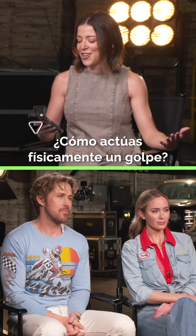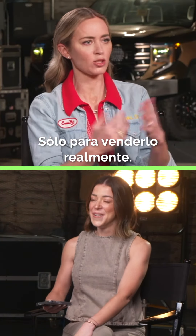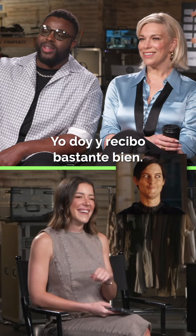How do you physically act a punch? Emily just throws real punches — she doesn't really hold back. I believe in full contact just to really sell it. She's like, it's gonna look fake either way, just hit him. Do you give and receive punches? I give and receive pretty well.